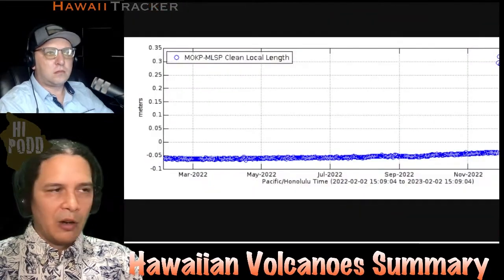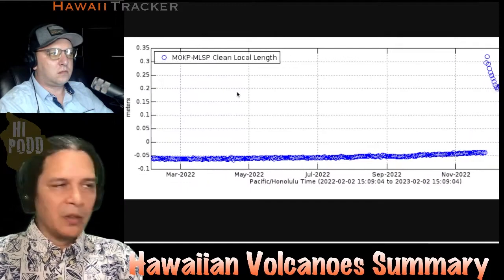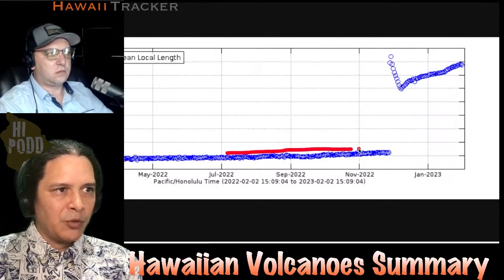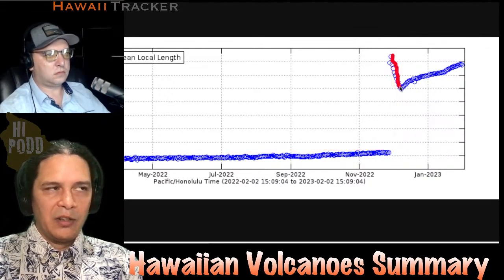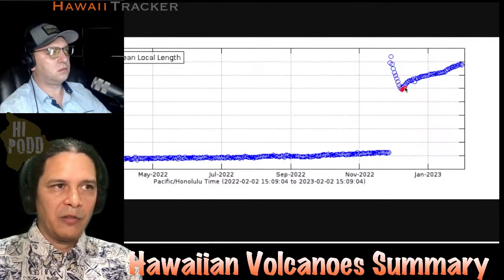On Mauna Loa, our summary is captured by this graph — the plot of distance across the caldera north to south. You can see the pattern where it was expanding and slowly building up to the eruption. During the eruption at the end of 2022, it jumped up and then quickly started contracting. Then as the eruption was ending, before it actually stopped, we saw the turnaround with the caldera starting to extend again.